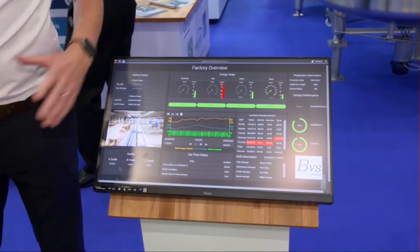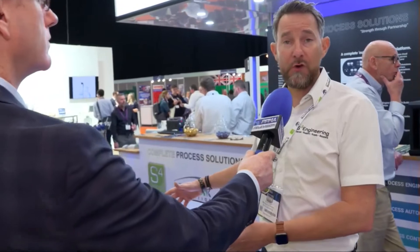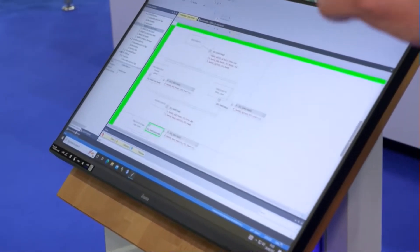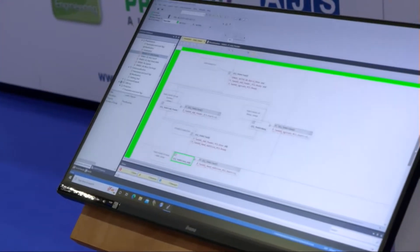We go from screen to screen, which then goes through a recipe management system. This gives control for the factory operatives so they're able to follow recipes and look at data that is on the screen, follow recipes and improve efficiencies.